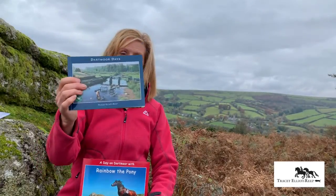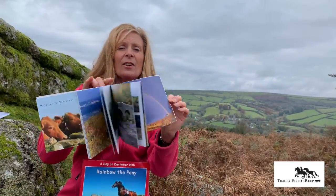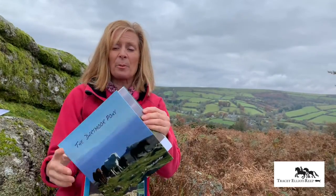I do a Dartmoor book packed with lots of photographs, the Shaggy Sheep book — I love sheep as well as ponies — and all of my favourite photographs I've taken of Dartmoor ponies.